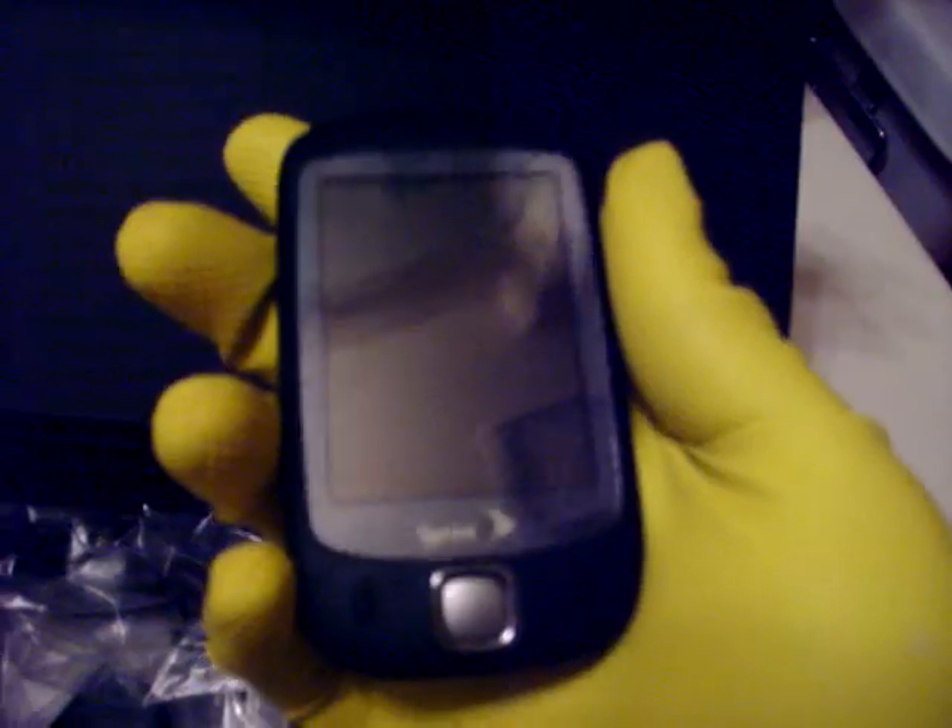The phone is in immaculate condition. On a scale of 1 to 10, I would rate it about a 9.4 — 9.5 on a good day. The phone is in great condition. As you can see, no scratches whatsoever on the face of the phone.